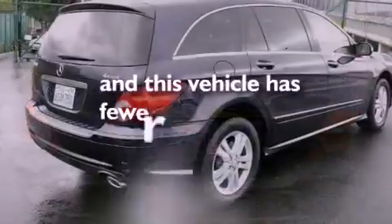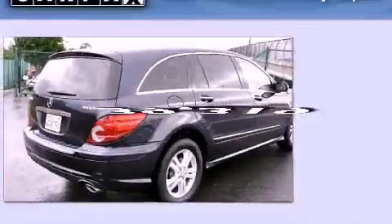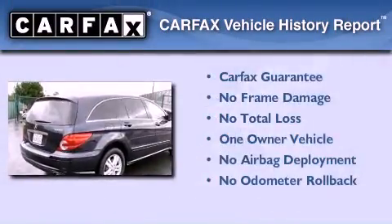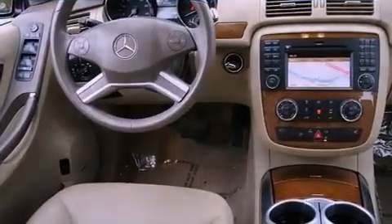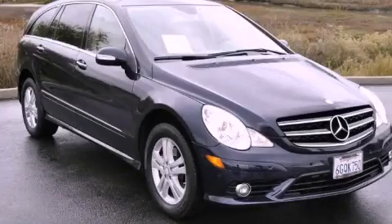This vehicle has fewer than 40,000 miles on the odometer. This Mercedes-Benz has had only one owner and qualifies for the Carfax buyback guarantee. Call or visit us right now to arrange your test drive today.